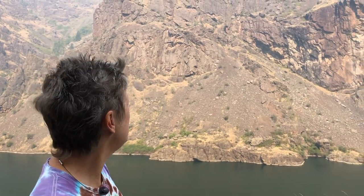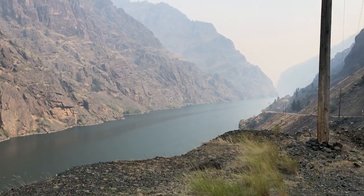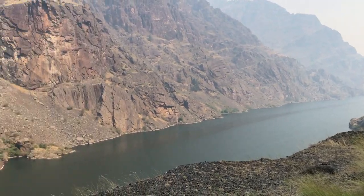We're obviously getting close to the top — the canyon walls are starting to narrow in a bit and the rock formation up here is just incredible. The smoke is getting thicker; it's a big haze down there, but we still want to share with you guys what we can get.